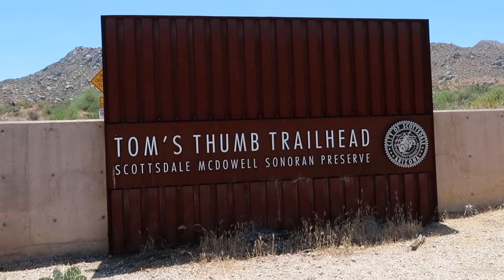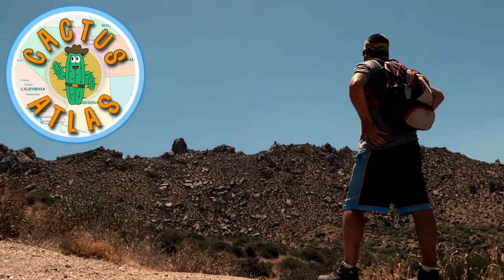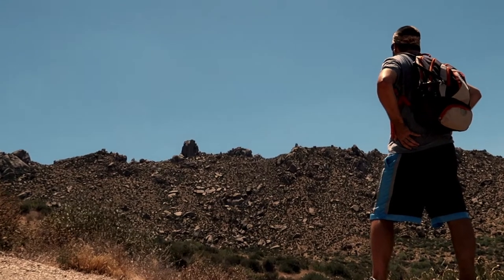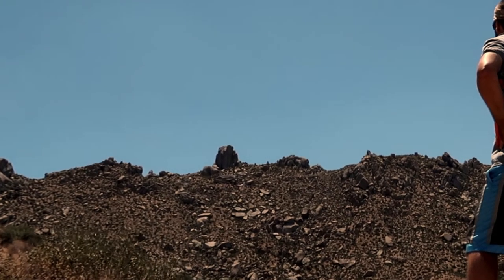Hey everybody and welcome! Today I'm coming at you from Scottsdale, Arizona. I'm here to answer a question that I've had for almost two decades: what the heck is Tom's Thumb? For those of you that live here, you've probably heard of it — you've probably seen it on the other side of the mountains, maybe commuting on your way to work or driving around Scottsdale. Well, I'm here to see what it's like up close and personal. Stick around and let's go check it out.